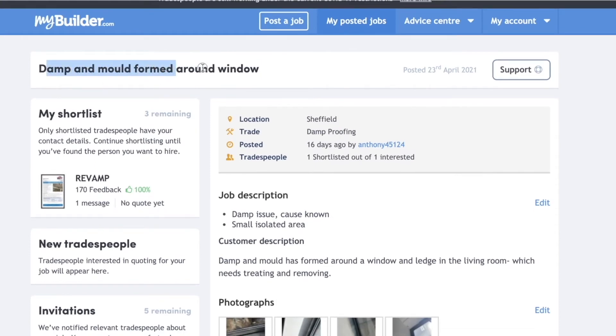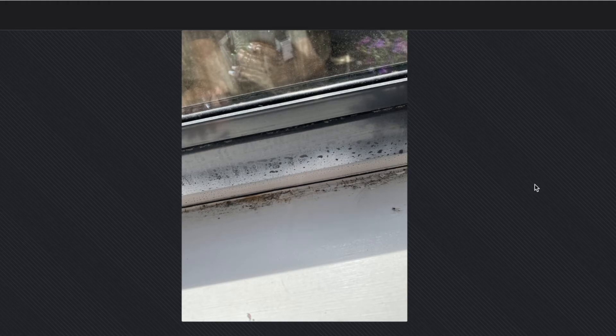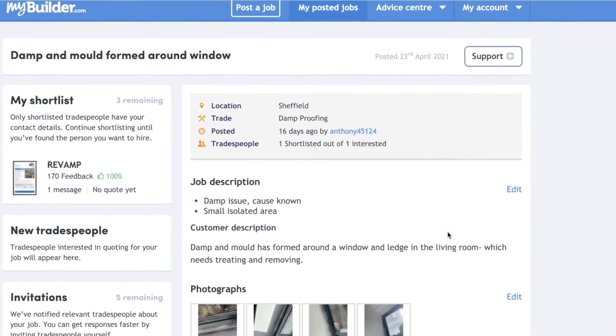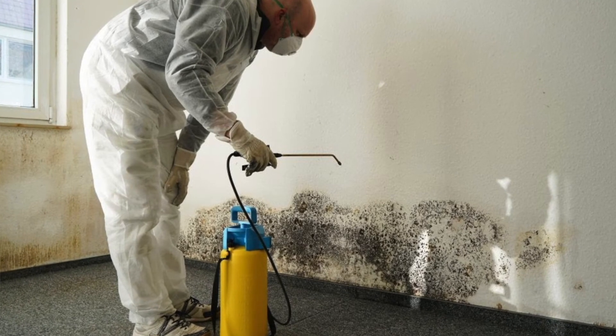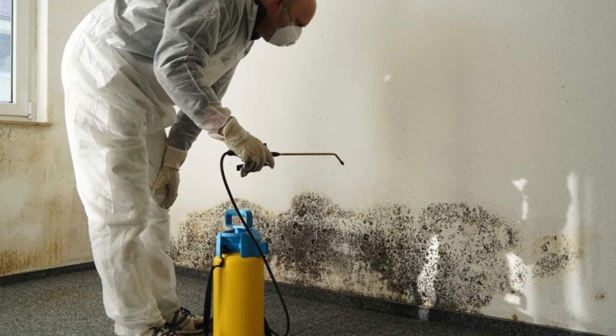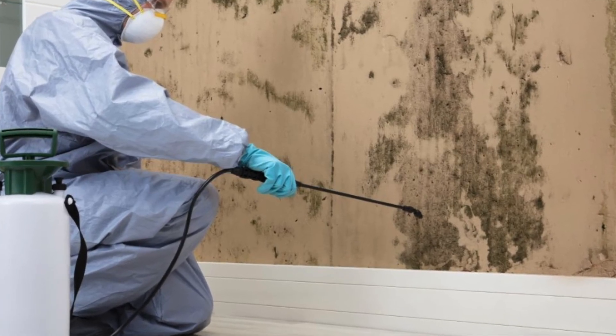I posted the same job on both sites to get a bunch of quotes — that's really important, you want a few quotes to compare and contrast and pick the best person for the job. The job I posted said there's damp and mold formed around the window in the living room and the kitchen, and I added the photographs. Tradespeople see the job posted and bid to fix it. I got a really good, professional chap who came to the property, did an initial review, assessed it, and took readings of the mold level in the atmosphere — the readings were quite high.